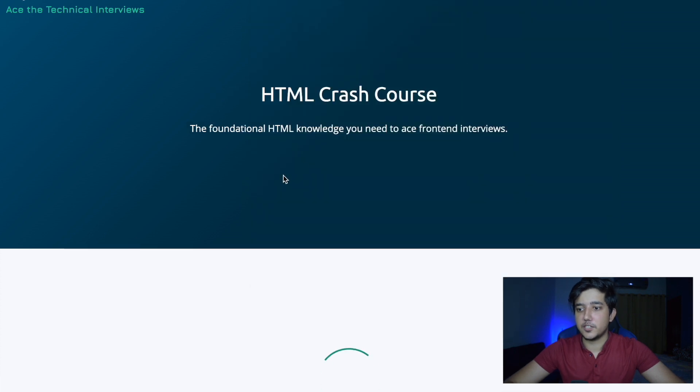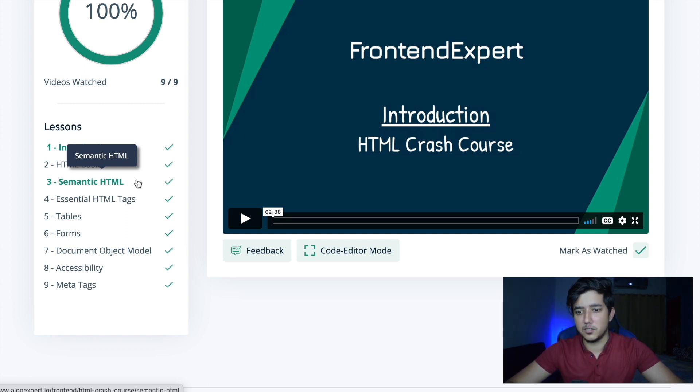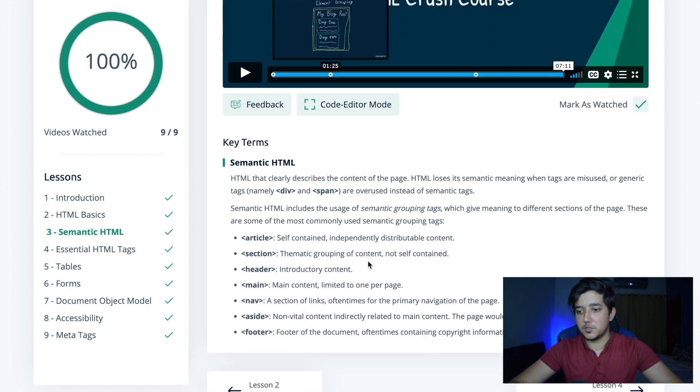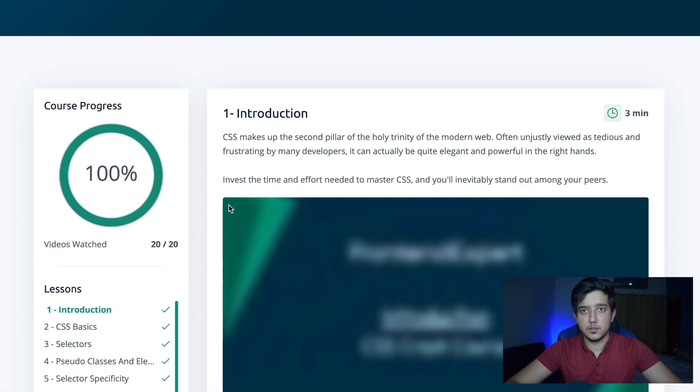The HTML crash course covers the basics and is definitely meant for someone looking to revise or learn from scratch. HTML isn't tested heavily in interviews — you just need to know some basic tags, and that's mostly covered here. I really like that they have key terms highlighted, so if you're watching a video and want to learn about a term, you can jump to that part of the video.